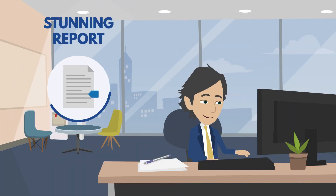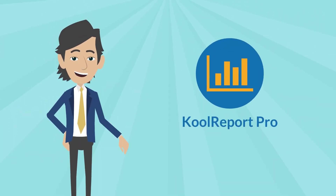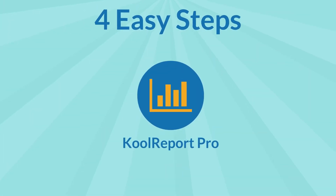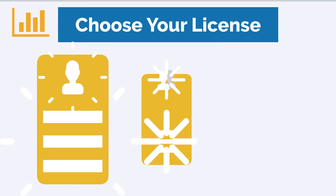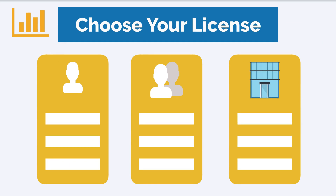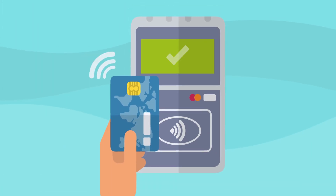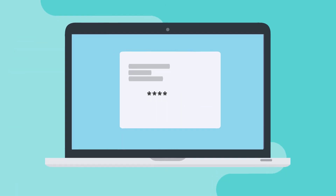If you are a developer in need of stunning reports to impress your clients, or a company looking for a custom BI solution, you are in the right place. Four easy steps to get CoolReport Pro: 1. Click the purchase button and create your account. 2. Choose your license — developer, team, or enterprise. 3. Customize your additional options. 4. Proceed with the payment. And done! The license will be provided to you in minutes.